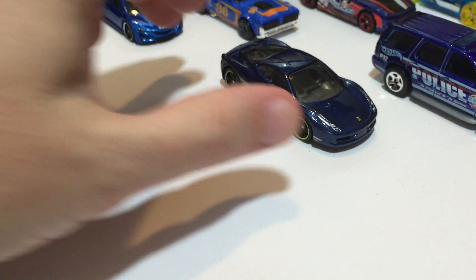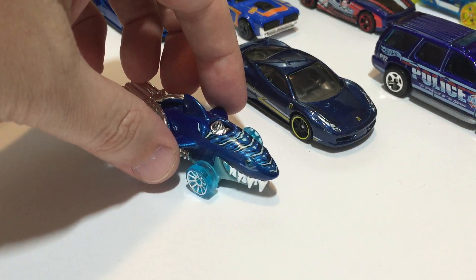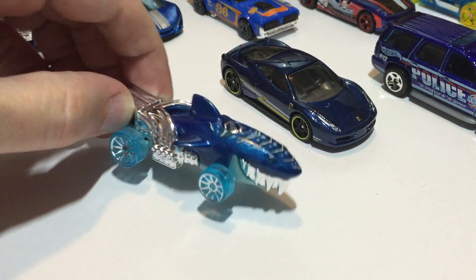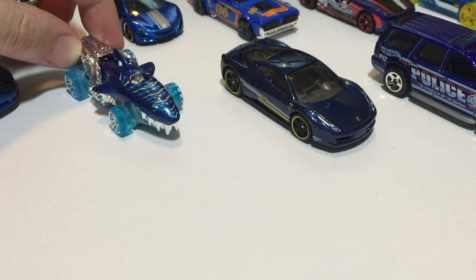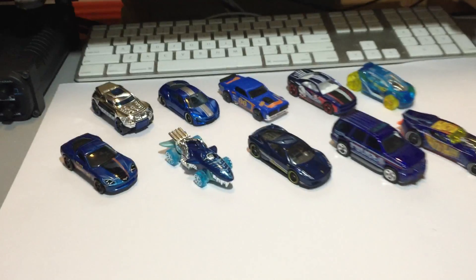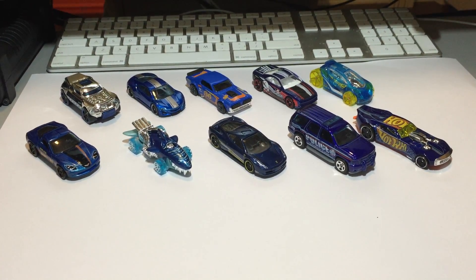And last, probably the most fun one — the one my son definitely had to choose — the Shark Cruiser, from 2015 Hot Wheels City Street Beasts. Of course we don't call it the Shark Cruiser, we call it the shark car. So there we go, our blue set! Hope you enjoyed it, see you guys next time.